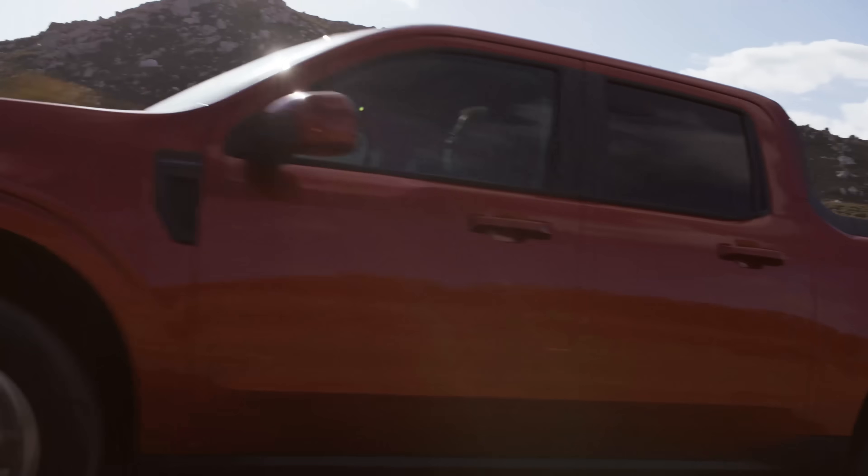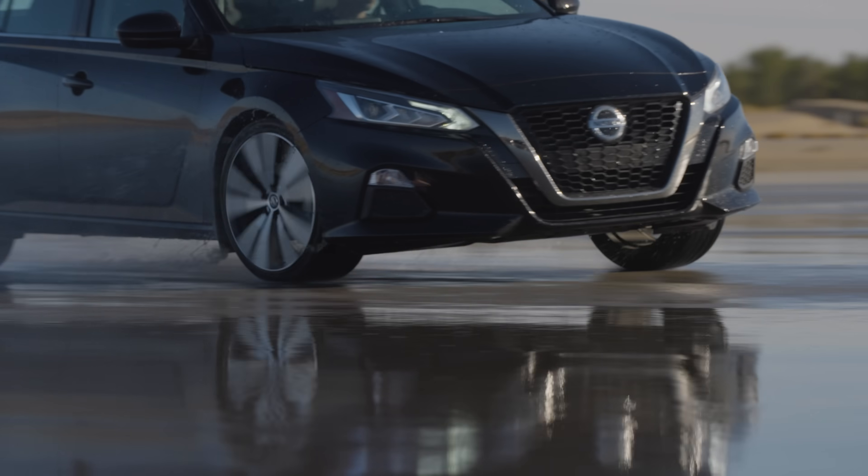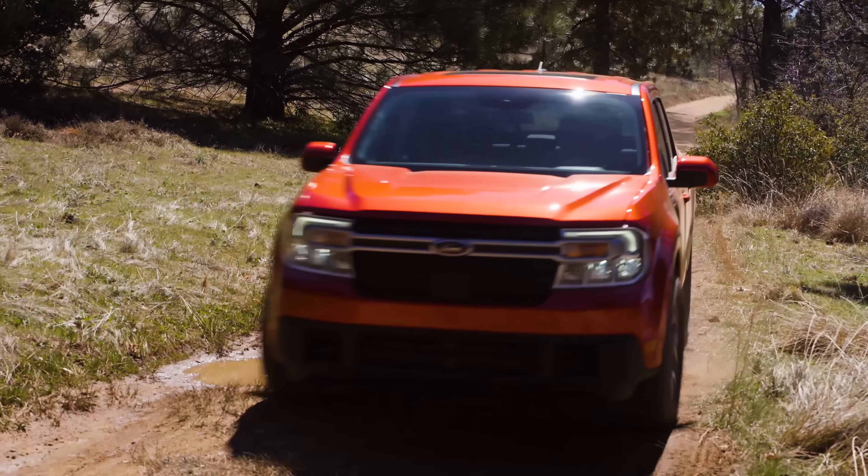All-wheel drive is so easy and helpful that it's available on tons of different types of vehicles — SUVs, sedans, even some small pickup trucks. You'll have a lot of choices if you're searching for an all-wheel drive vehicle.